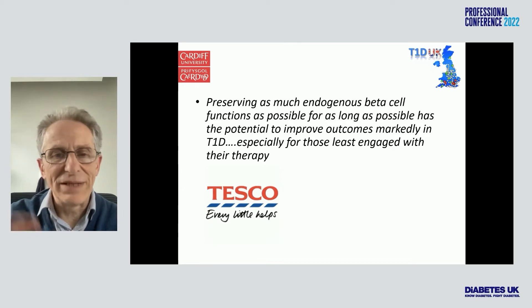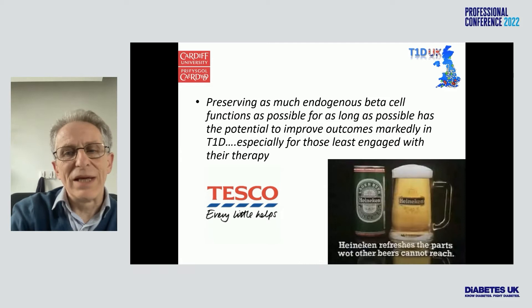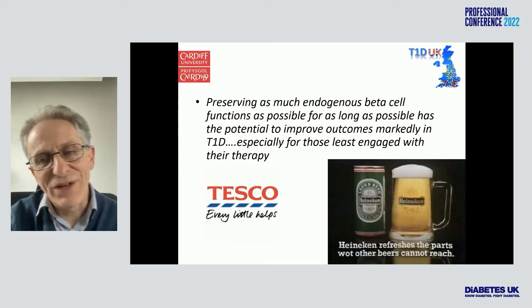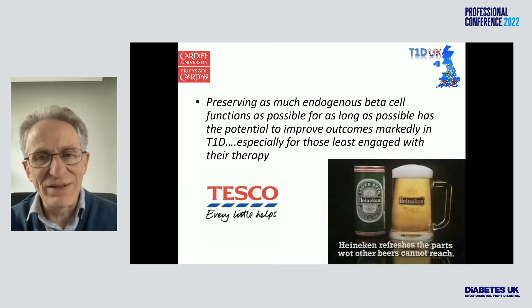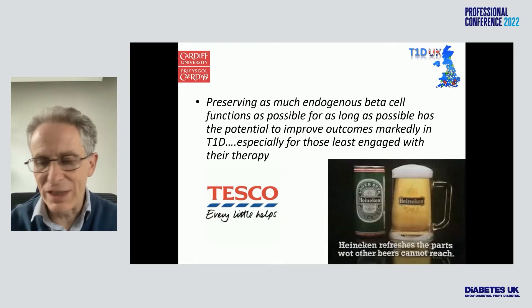I like to say, as Tesco says, every little helps — but also that beta cell preservation reaches the parts that other treatments can't reach. In other words, for people who find compliance challenging, such as we see with the teenagers.